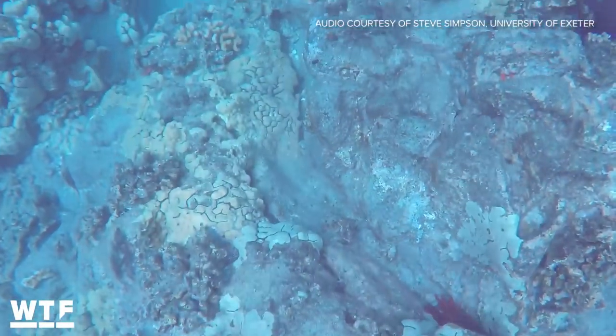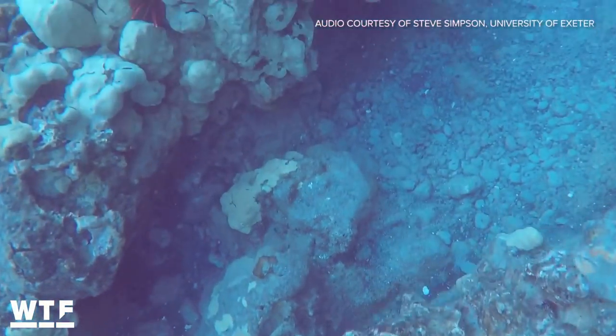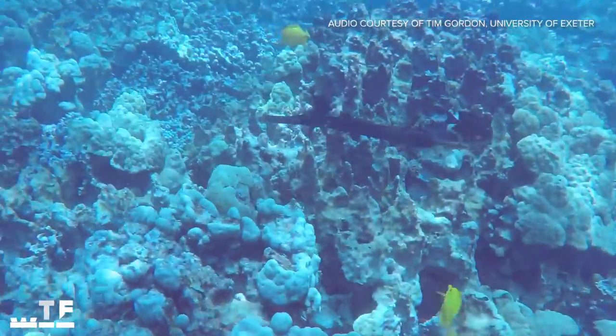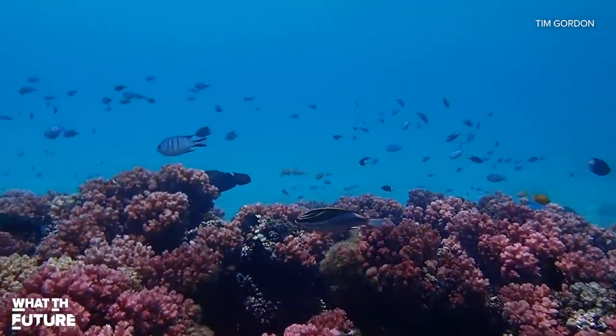You hear the snaps and the constant crackle of snapping shrimp and other invertebrates as they click their claws at each other. You hear the whoops and the grunts and the chirps and the buzzes of all sorts of different fish species. Young fish use those reef sounds to help them find suitable places to build a life. That's where the acoustic enrichment comes in.